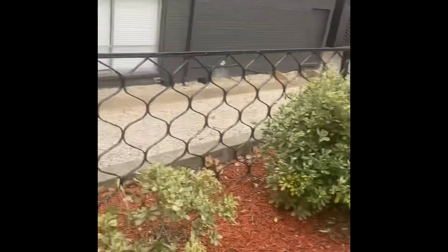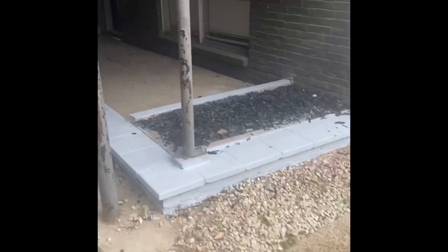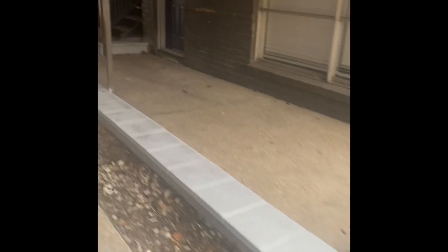Hey guys, so I'm at my first drop-off. It's these apartments here. It says Building S, but I think the person lives in Building S, and I'm trying to find their apartment.